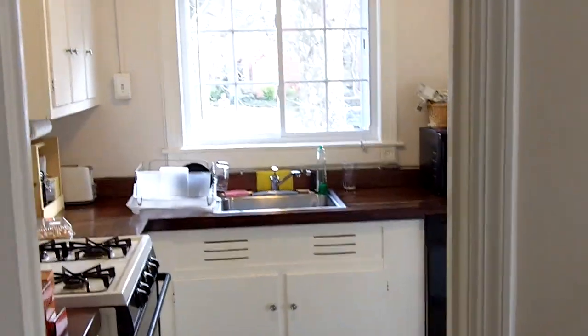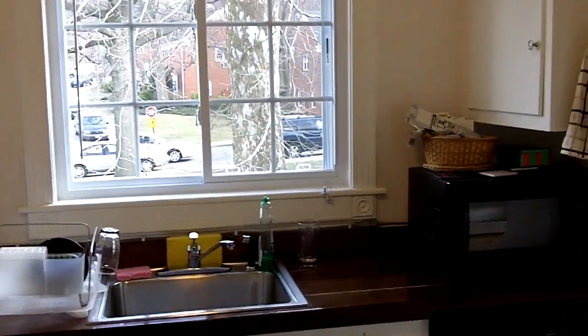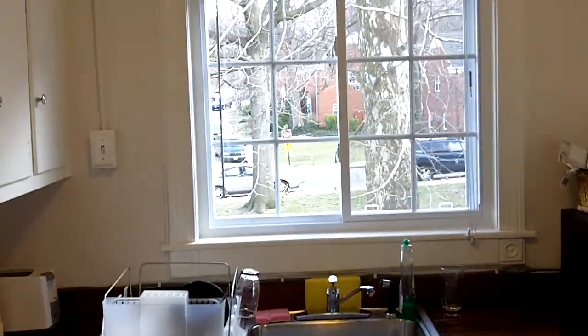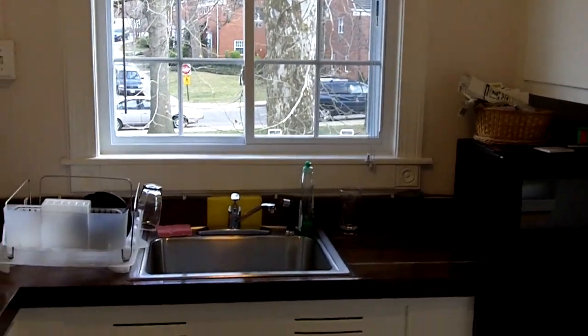Now to the left, we're going to walk into the kitchen. The kitchen has a dishwasher, a gas range, stainless steel sink, and a double window looking out into the park-like setting. The countertops are a butcher block style, and the floor in the kitchen is ceramic tile.